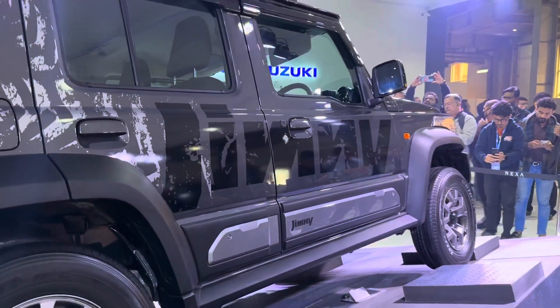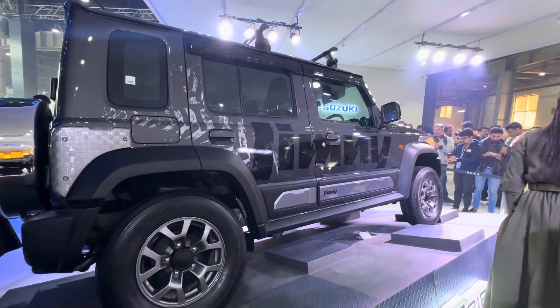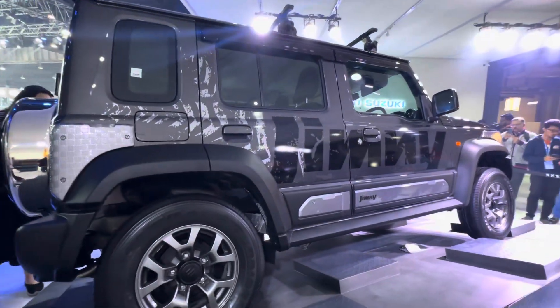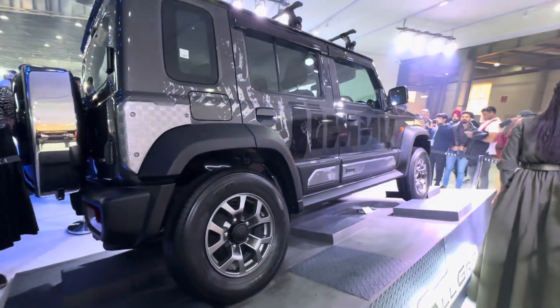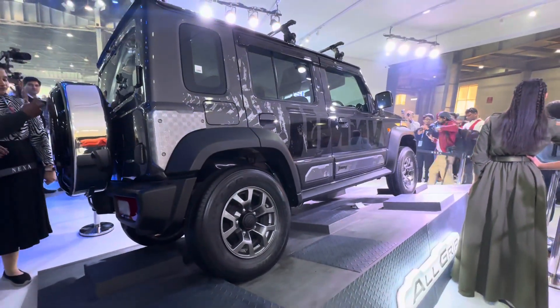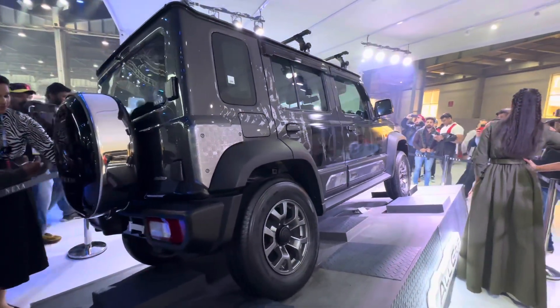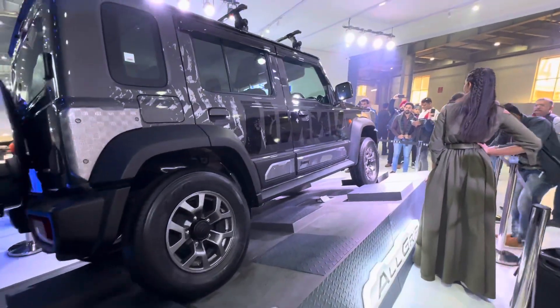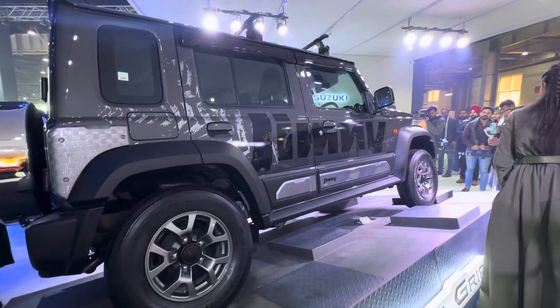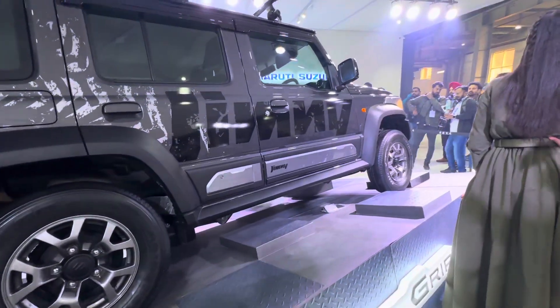The engine puts out 104 PS of power and about 135 Nm of torque. That is going to be something that people are going to point out — saying it's still not a diesel and won't give you the same kind of torque you'd expect from a diesel. But then again, we've driven Gypsies in the past with puny engines and we know what they're capable of. From that perspective, I have a lot of hopes even from the five-door Jimny, even with that aging engine and gearbox combination. We'll know more once we drive the car.